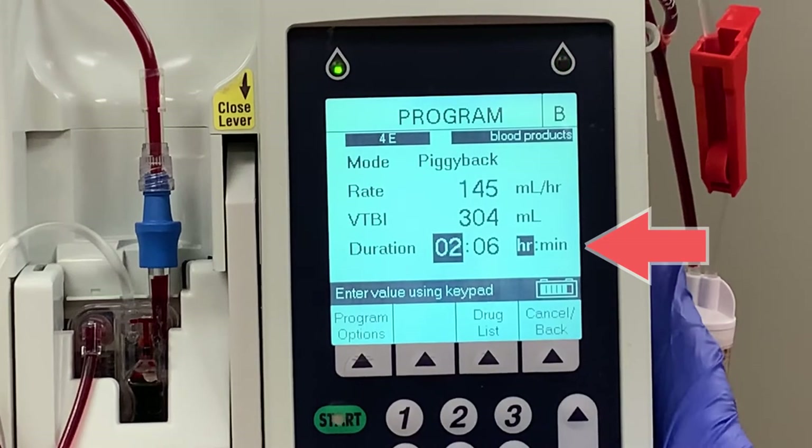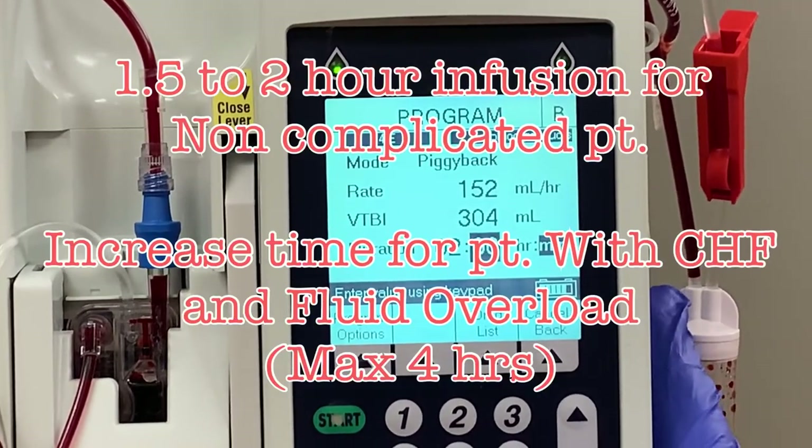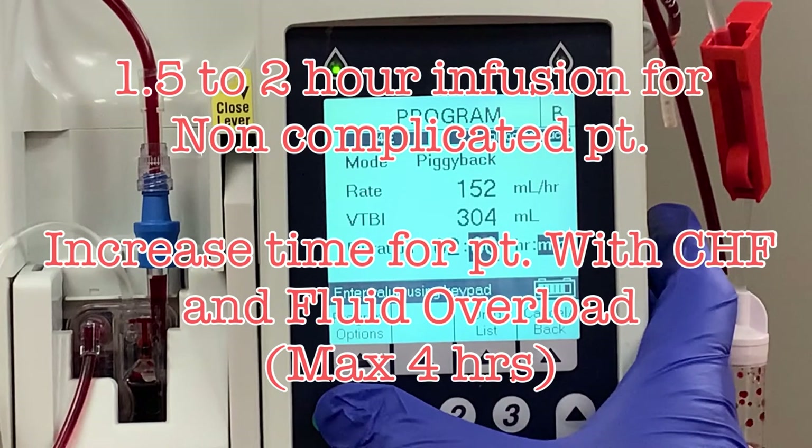If no reaction has occurred in the first 15 minutes, the infusion speed will be increased. For non-complicated patients, a unit of blood should be infused within one and a half to two hours. Patients that have CHF or fluid overload need a decreased rate to protect them from further fluid overload. The maximum time for transfusion is four hours. When checking vitals, also listen to lung sounds — if sounds such as crackles develop, it is a sign that the patient is experiencing fluid overload and the infusion should be slowed.